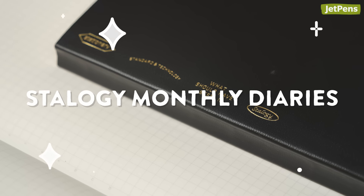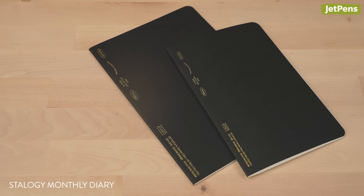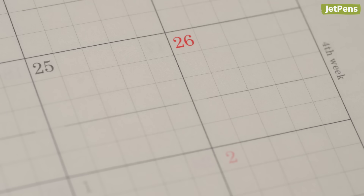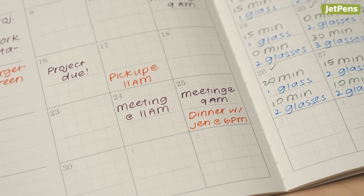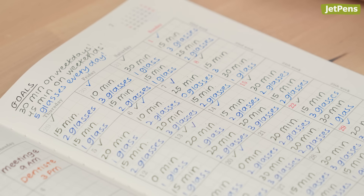Stalogy is best known for their undated editor series notebooks, and we just brought in matching slim monthly diaries. The calendars divide each day in half, so you can organize tasks into work and personal, morning and afternoon, or anything else you can think of. A yearly index and extra graph pages are included.